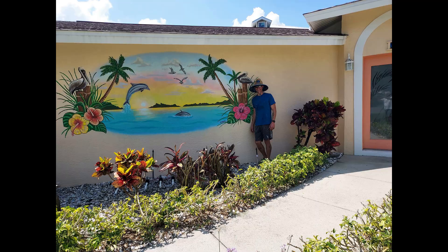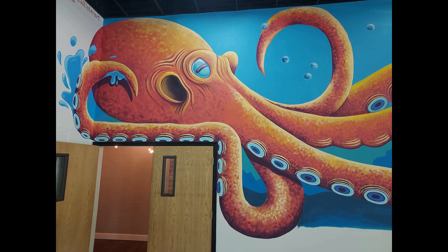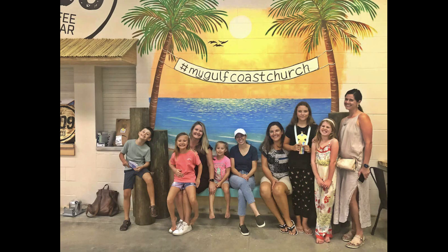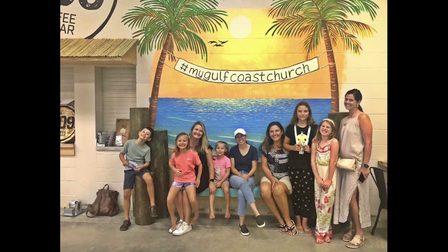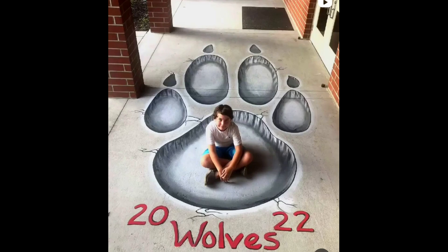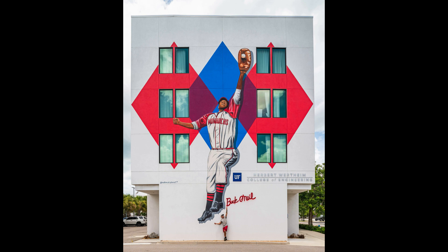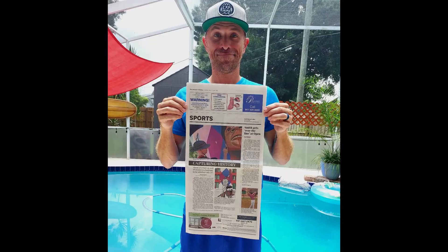Then I painted this 45-foot-long octopus — and it just so happens that we kind of look alike. Followed by this beach scene, and then this outdoor sign. Did a 3D wolf paw print, got this tropical door, and then the tallest mural of my entire life. Then I got to hang out with a baseball legend and Sarasota's mayor, and it got me in the paper and then the news.